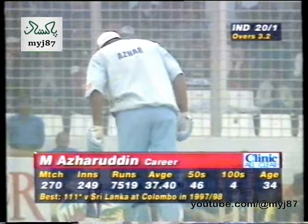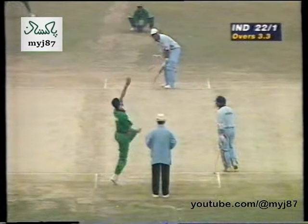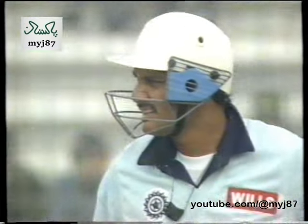A very experienced player, captain of this side of course, achieving that. There are plenty of open spaces on the leg side, and there's no pressure on the Indian batsmen at the moment — the runs are coming easily.